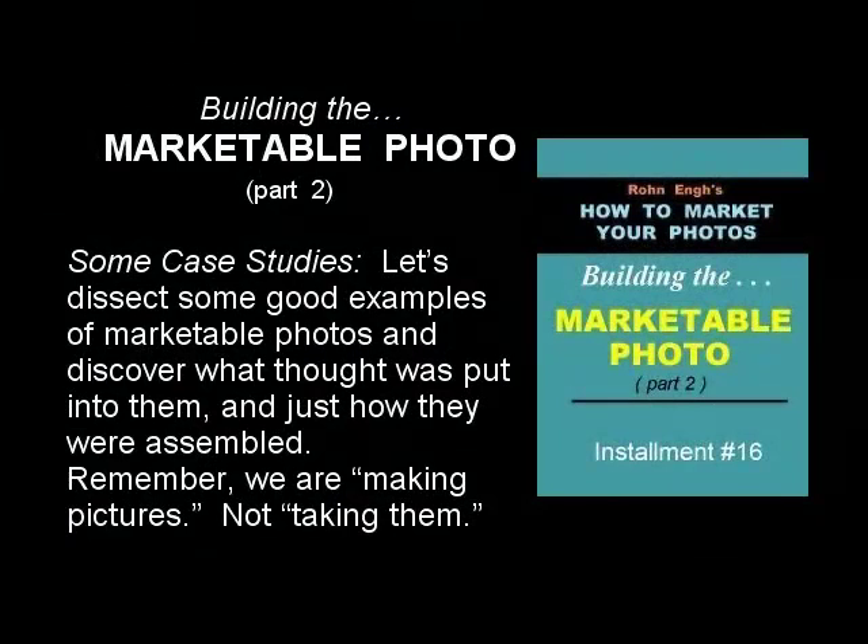Building the marketable photo — we'll have some case studies here. Let's dissect some good examples of marketable photos and discover what thought was put into them and just how they were assembled. Remember, we are making pictures, not taking them.